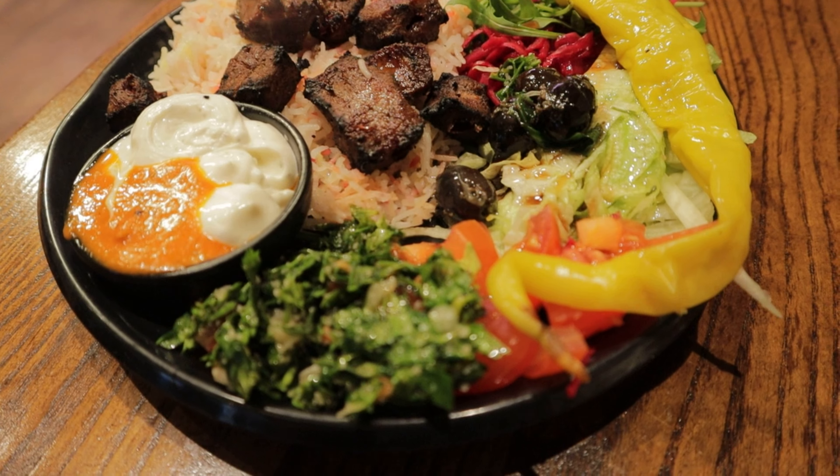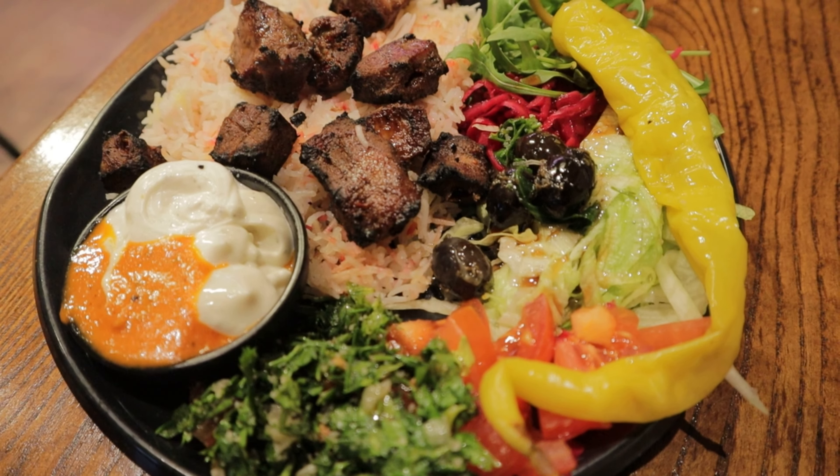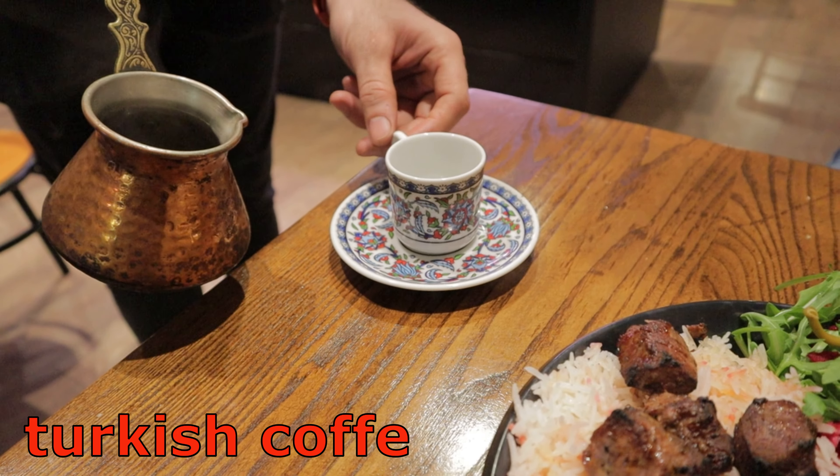We are going to test lamb kebab here, Mohamed — lamb kebab and falafel. And then I'm going to have Turkish tea in this bad weather. So cold, so windy, and we will test some nice food in here. And then we will go to explore some more food in Dublin city.